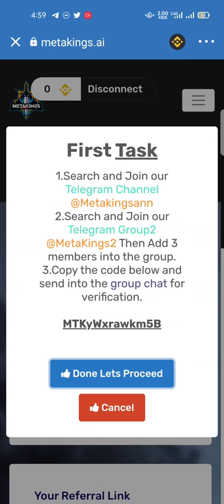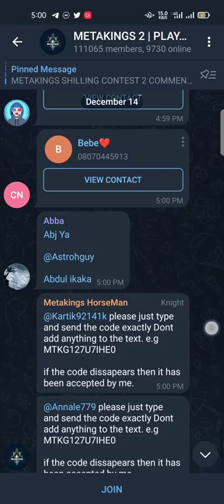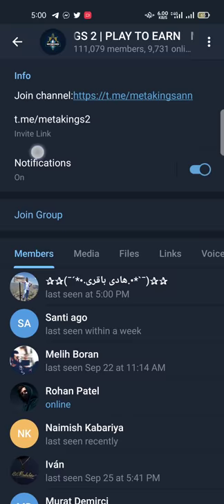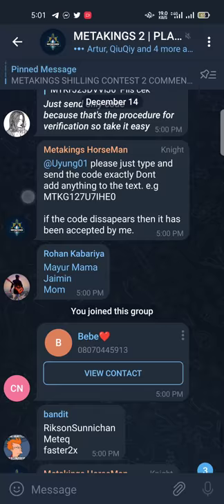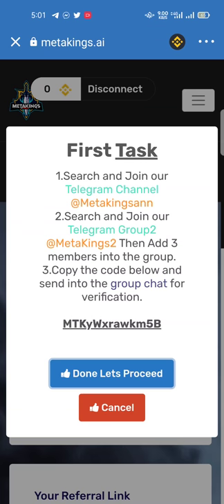On the second option, add three members into the group. The previous group was a scammers' group, so I'm giving you the best option: this '@MetaKings2' is the official Telegram group. I joined this group in front of you. Then, copy the code below and send it to the group chat for verification — paste that contract address into the group chat.